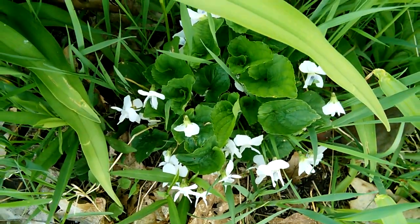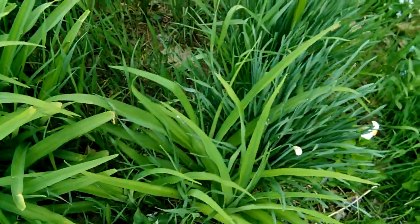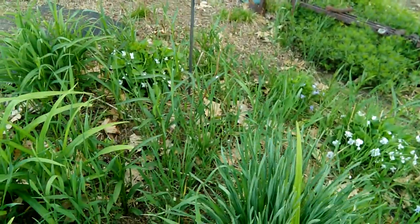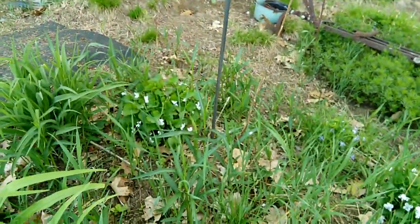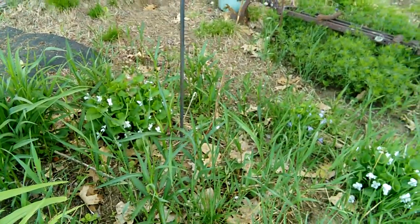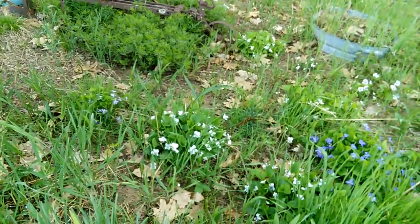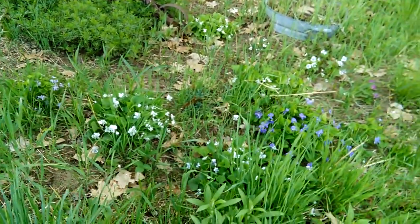Now we're getting into my violet bed. Please ignore the weeds. If you saw how many plants I had and how many gardens I have to deal with, you would know why. And then having a bum knee. But isn't this just beautiful? Look at these violets.